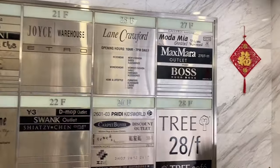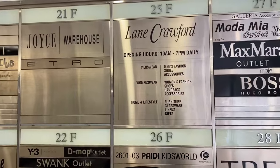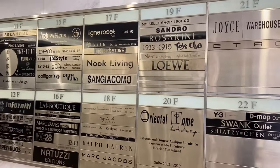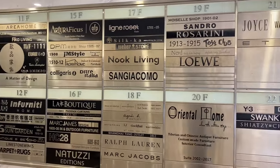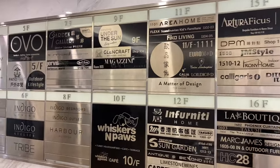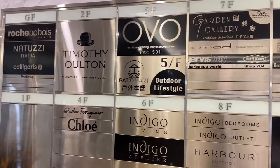Here are the stores guys — we have Max Mara, we have Boss, we have Lane Crawford. It is actually a Chinese holiday today, so for my Chinese hubby, kong hei pat choy if you're watching! We are going to start at the fourth floor where they have Ferragamo and then we are going to work our way up. So exciting!